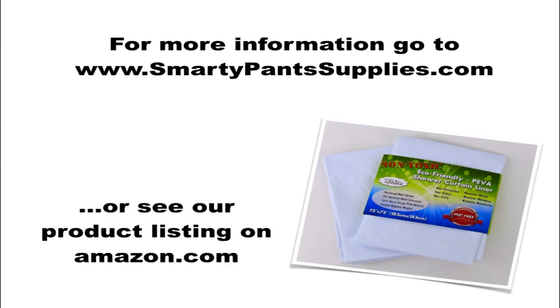For more information on our extra heavy gauge shower curtain liner, go to our website at SmartyPantsSupplies.com or go to our product listing on Amazon.com for more specific product information or frequently asked questions about our shower curtain liners.